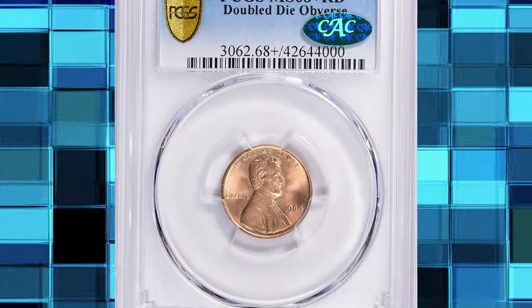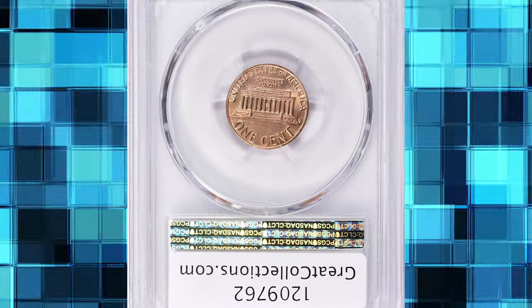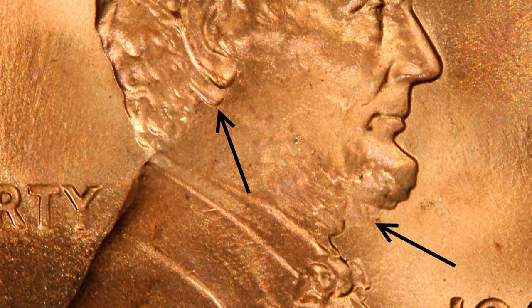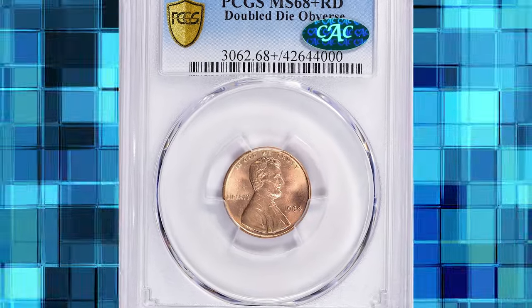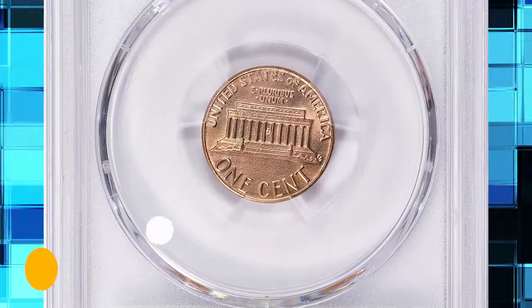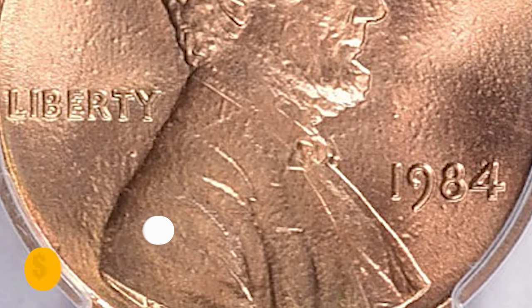Number 6: 1984 Lincoln Cent with Double Die Obverse, graded MS-68 Plus Red by PCGS and further verified by CAC. Lincoln's ear, lower beard particularly at the neck, and bowtie are prominently doubled. This is a virtually pristine example that shows absolutely no post-striking flaws on either side. Only a plating blister may somehow affect the eye appeal. It was sold for $11,812.50 with buyer's fee.